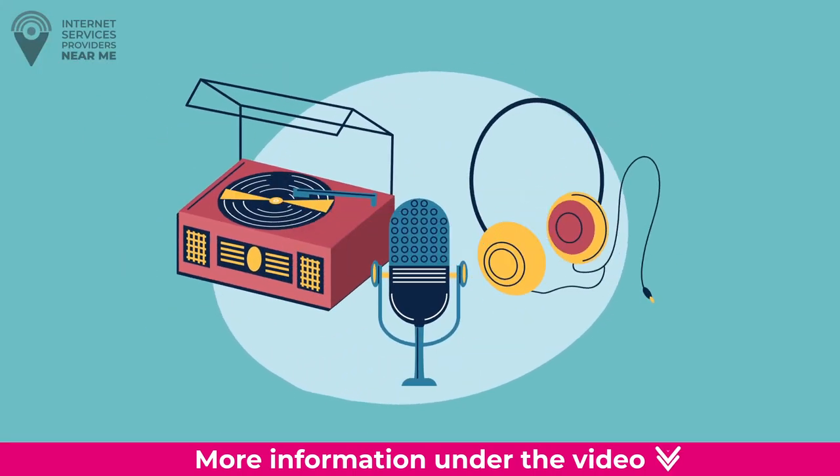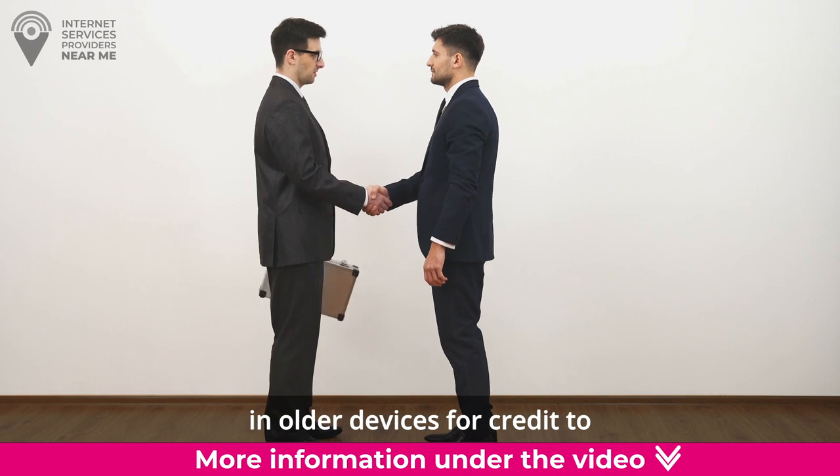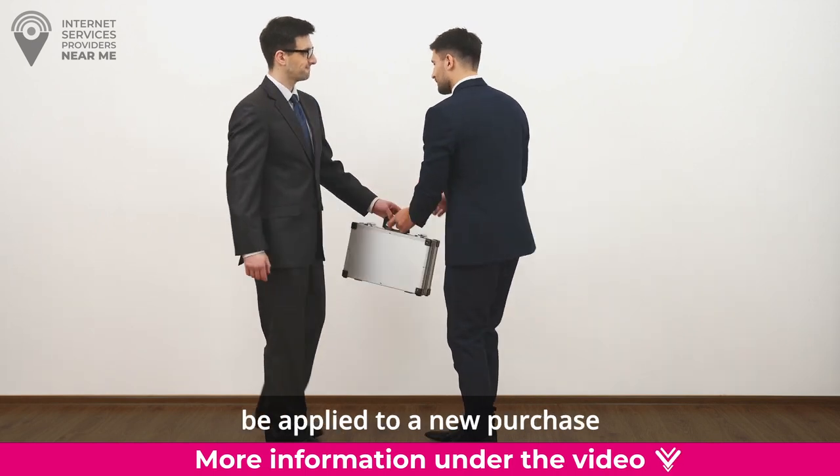Old devices. Consider upgrading older devices or trading in older devices for credit to be applied to a new purchase.